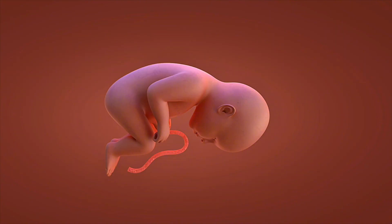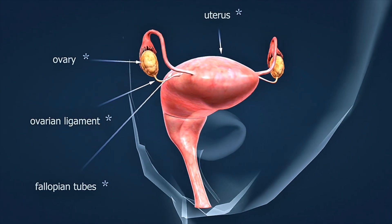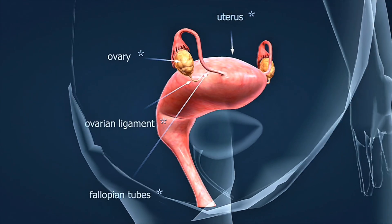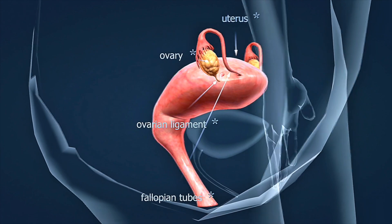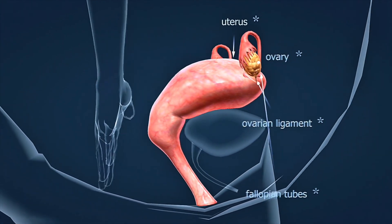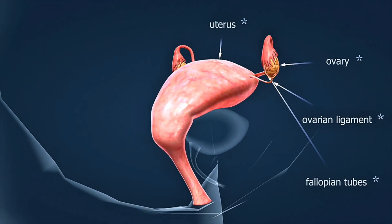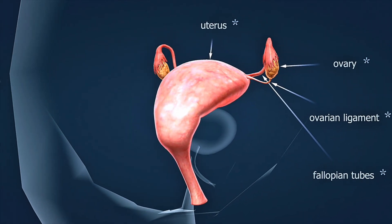The heartbeat at six weeks confirms that your pregnancy is progressing normally. It's one of the most important milestones in early pregnancy, and often provides great reassurance to expectant parents. Your baby's cardiovascular system is already beginning to circulate blood, even though the heart is still developing.